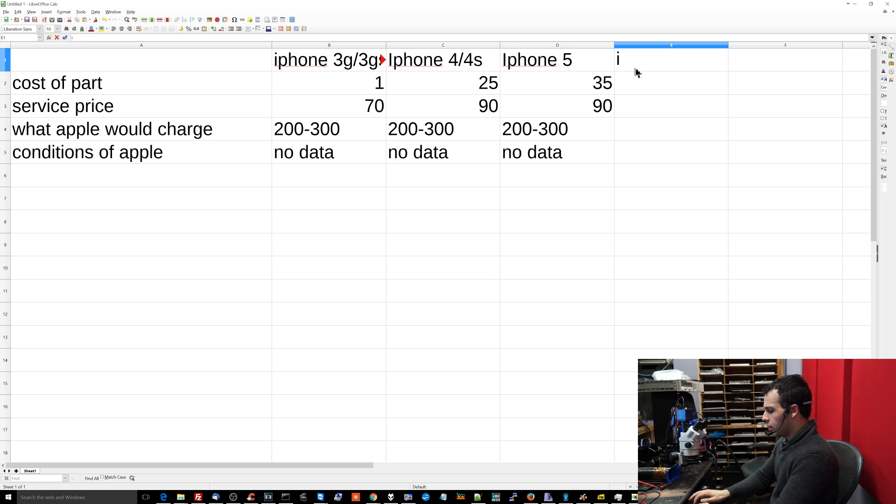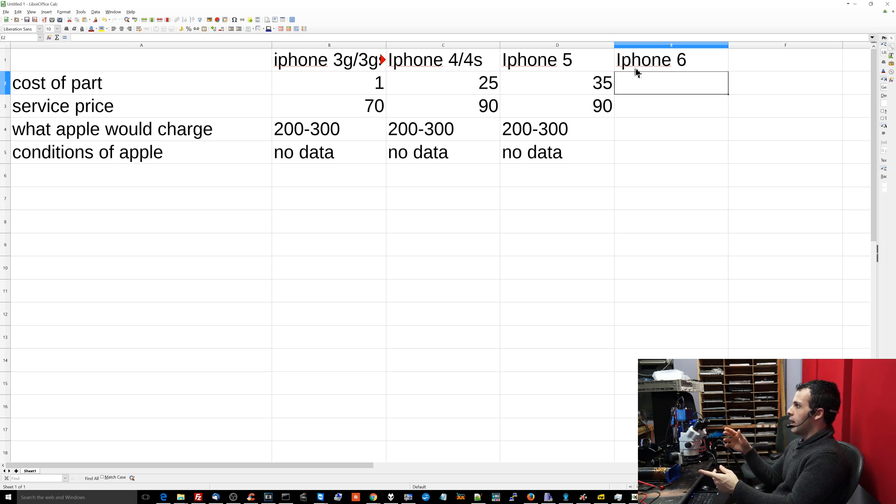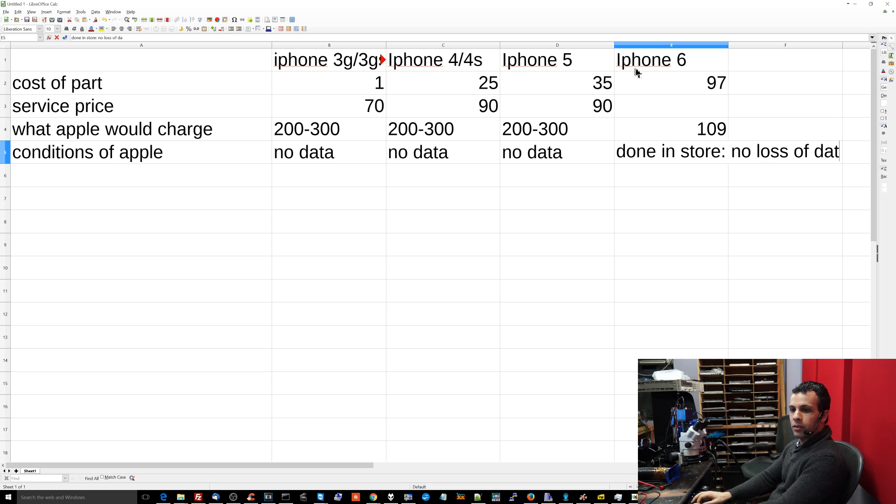Now let's go to the iPhone 6, because this is where people should be noticing a pattern but aren't. If I want to buy from a quality supplier, I'm paying $97 for the screen. Apple charges $109, done in-store, no loss of data. So what I can charge is something like $109.